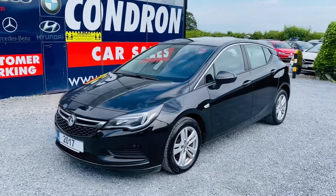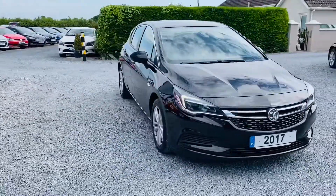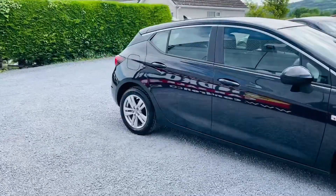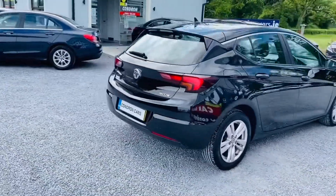Just arrived into stock is this 2017 171 reg Opel Astra. It's a 1.6 CDTI, 110bhp model, Techline — lovely spec on this car including alloys and chrome around the windows.